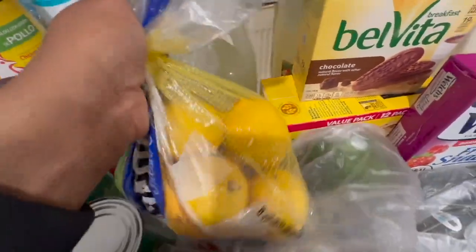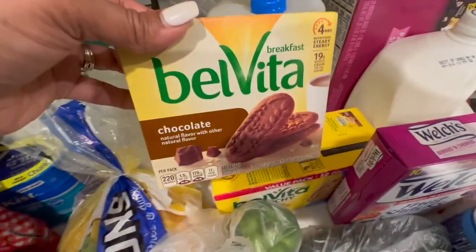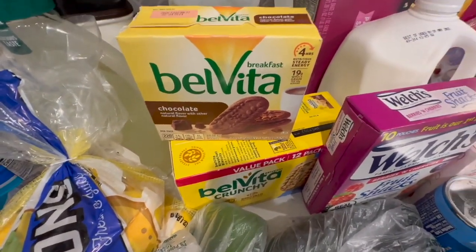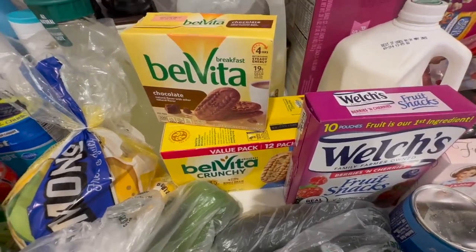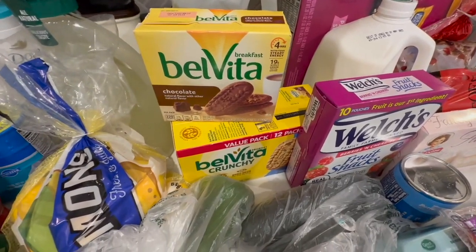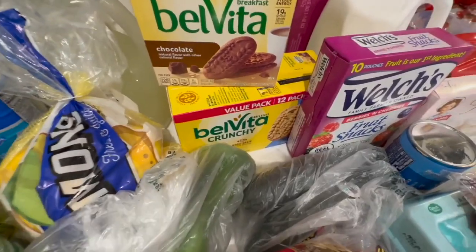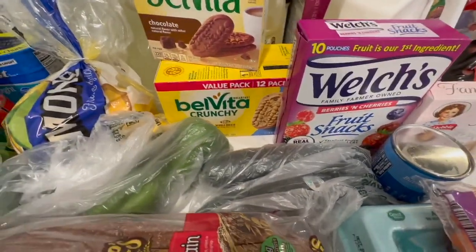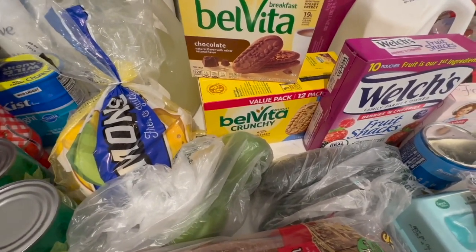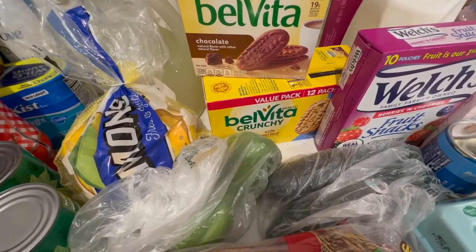We have some bell peppers, some whole wheat or whole grain bread, cucumbers, Belvitas — the chocolate and the blueberry. I've been fasting — I normally don't eat or drink anything after eight o'clock during the week and I go until around one o'clock the next day before I eat lunch. I've mostly just been having my coffee in the morning. I've been trying to fast and wean myself off of the sugar.